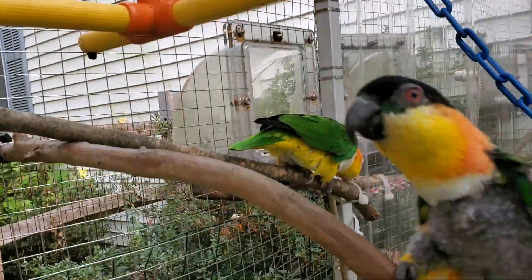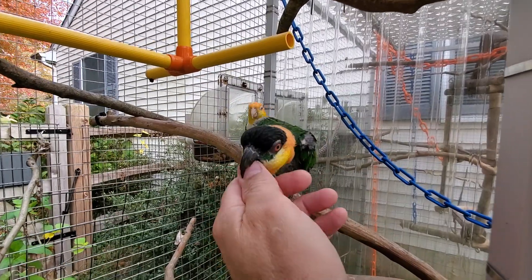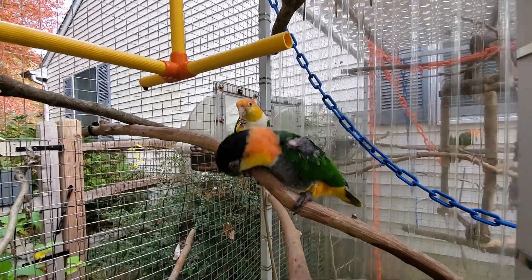There you go. Hello, baby. Hello, baby. You've got a pin feather right on the side of your head. Yes, you do.